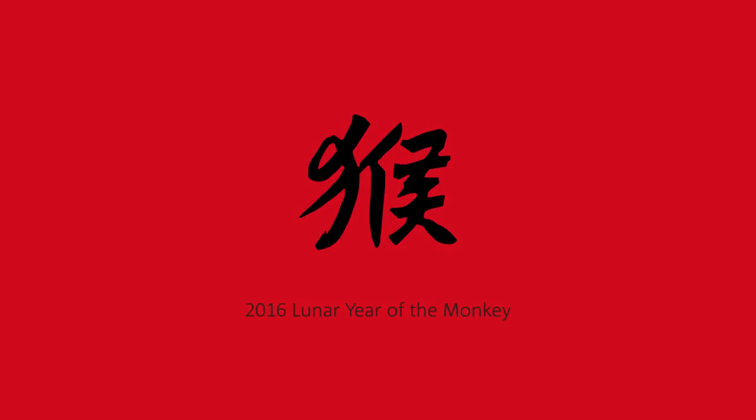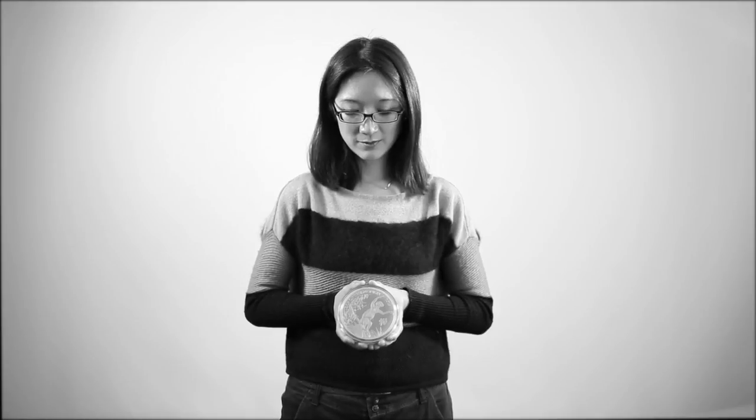I'm Wenjin and I'm designing the Royal Mint Lunar Coin Collection, and this year is the Year of the Monkey. The Year of the Sheep was a calm and domestic year — I think it was about family and homemaking.